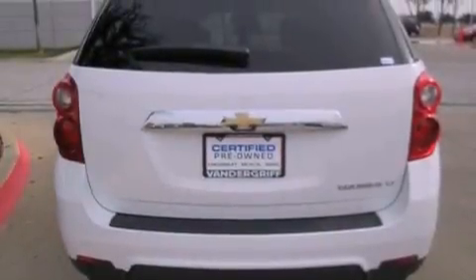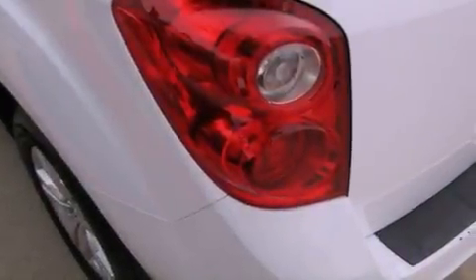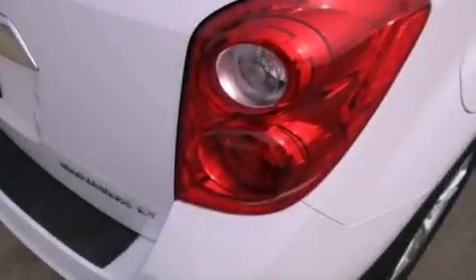air conditioning with automatic climate control, cruise control, steering wheel mounted controls, an illuminated passenger side vanity mirror, an engine immobilizer theft deterrent system,